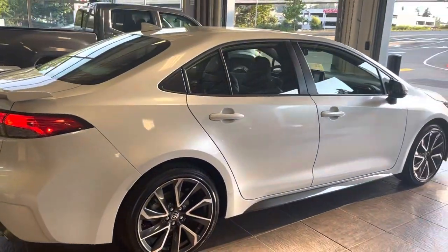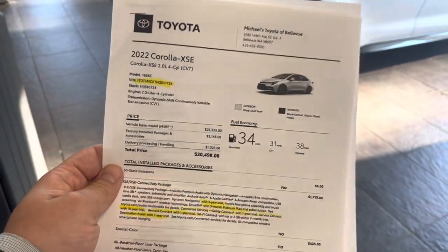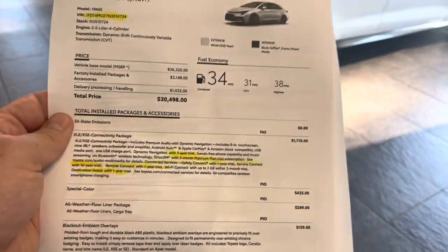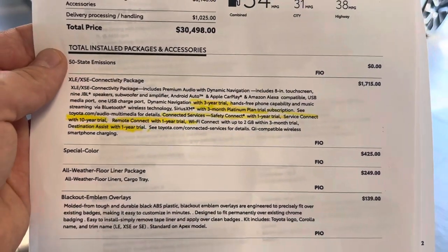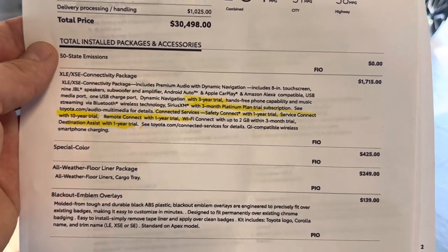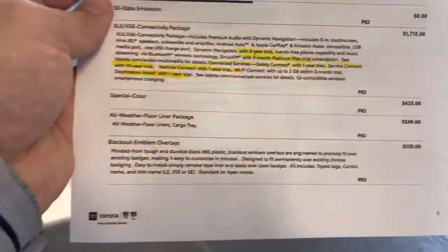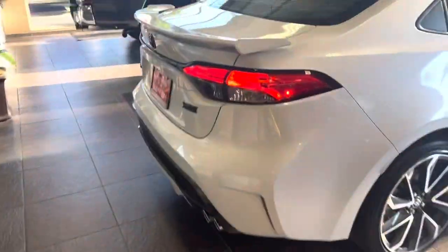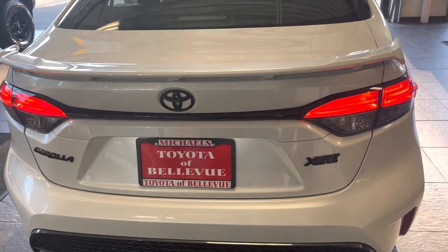This is the XSE 2022. The MSRP is $30,498 and it has the following packages: the XSE Connectivity Package, which gives you the premium audio and dynamic navigation — built-in nav including JBL speakers. You also have the Windshield Pearl special color, which is the pearl white, and the blackout emblem overlays — the emblems look very cool and slick.